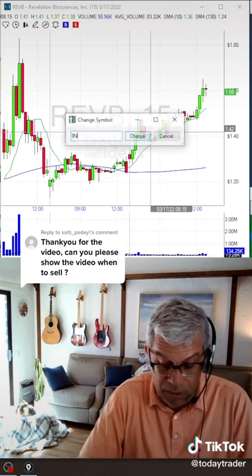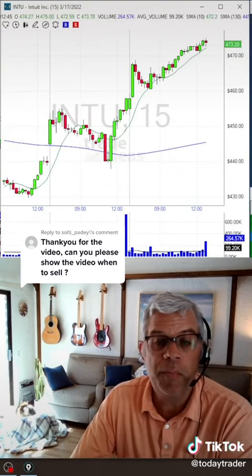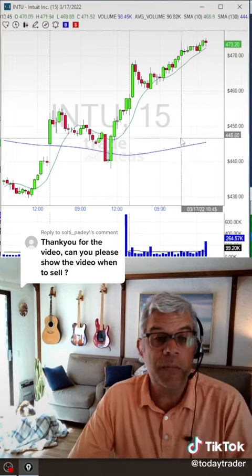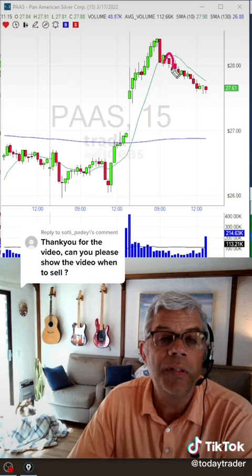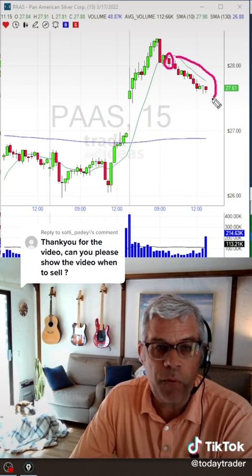Let's look at another example of not wanting to get out — INTU, Intuit, which should have some further momentum into tomorrow. It's basically following the 10 SMA and never closed below. But we can also find examples that do close below, and in hindsight it gives us the perfect opportunity to say: if I had just looked at that closing candle below the rising 10 SMA, momentum is probably dying and I can get out before the rest of these people.